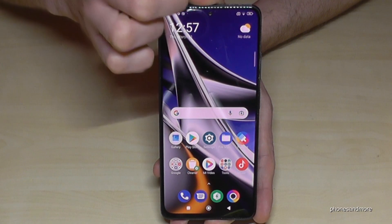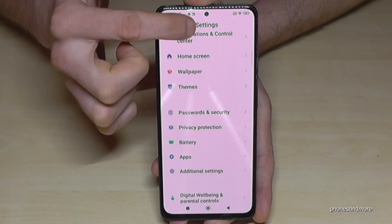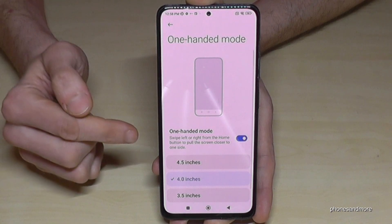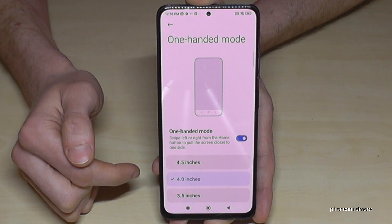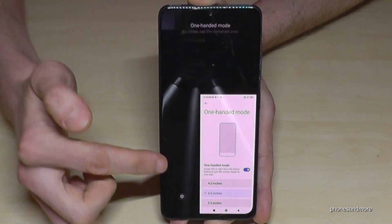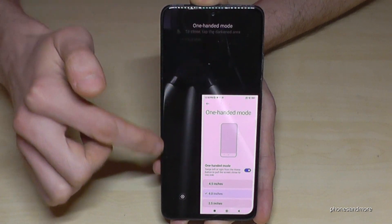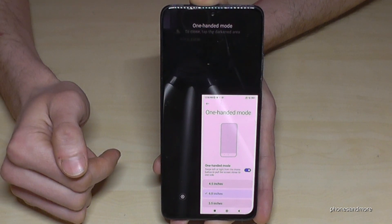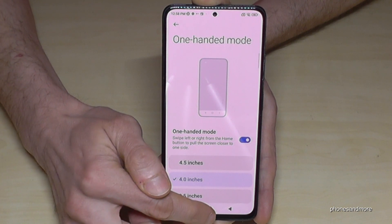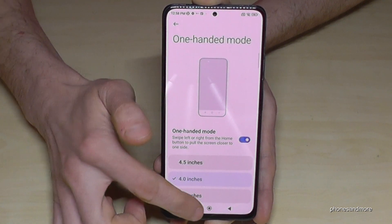Don't worry if this doesn't work yet because you have to enable it first. Scroll down, go to the Settings icon, then scroll down to Additional Settings. You'll find One-Handed Mode — make sure it is toggled on. Whenever you swipe to the outside on the navigation bar you get the mini screen. What's pretty cool is the outside goes dark, saving energy because the pixels turn off. Tap outside to go back to regular mode; swipe to the other side for left-hand use.